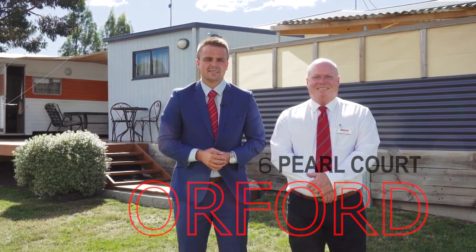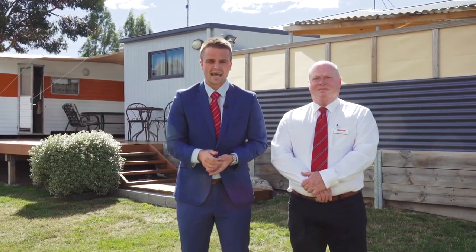Orford is a beautiful and serene seaside town, and the property we have for you today has to be seen to be believed. It's going to be your very own weekend getaway, and to tell you more, Kelvin Sporting is going to take you on a tour.